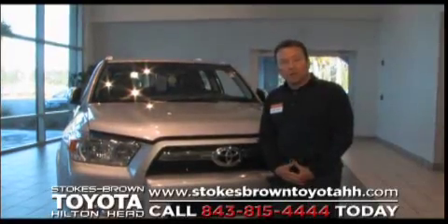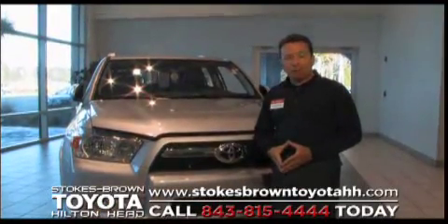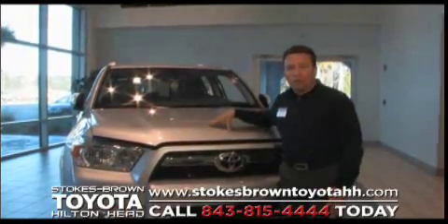Hello and welcome to Stokes Brown Toyota in Hilton Head, South Carolina. My name is Hugh Golden and I'm privileged today to be speaking to you about one of our fine products we sell at Stokes Brown Toyota in Hilton Head, South Carolina. I want to talk to you about our all new 2010 Toyota 4Runner.